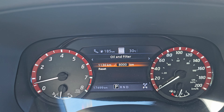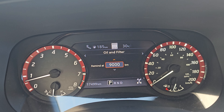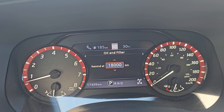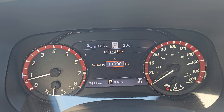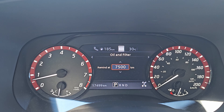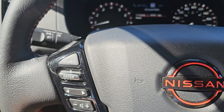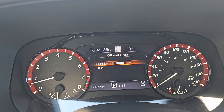Hit Enter and it's going to let you pick — for example, 8,500. You can go up and up and decide how far you want to go before that alarm comes on. I have it at 8,000. I personally go off the sticker they put on your window when you get your oil changed, but if you want 8,000, hit Enter and now it counts down to that mark.